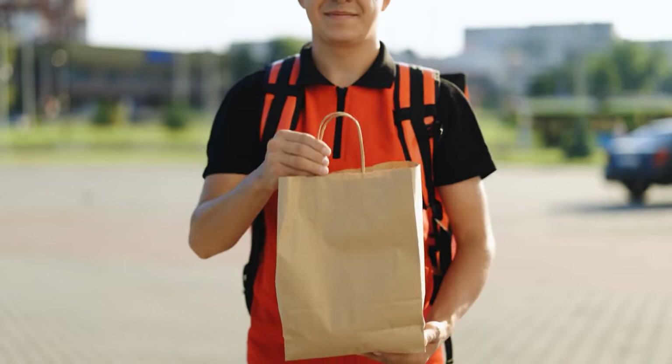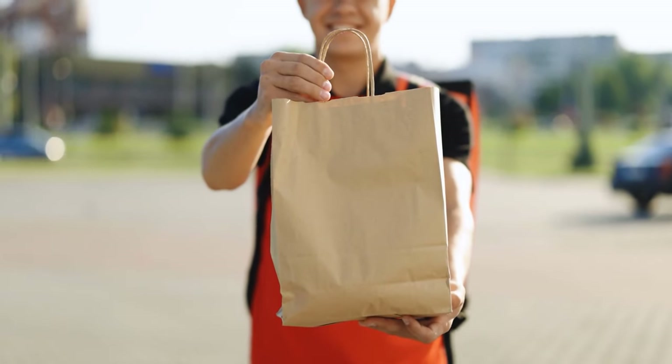Confirm your order. Done. You have paid for your order using the certificate.